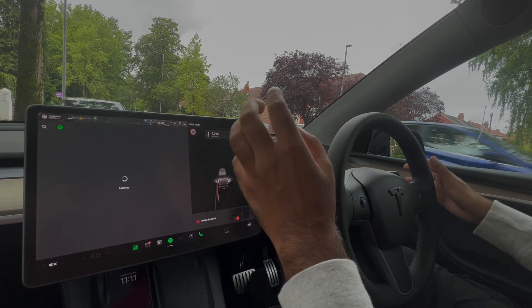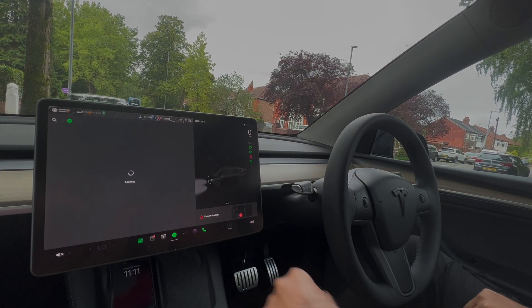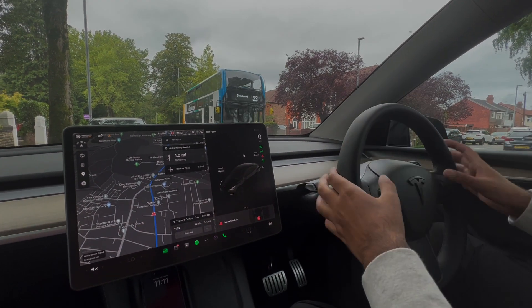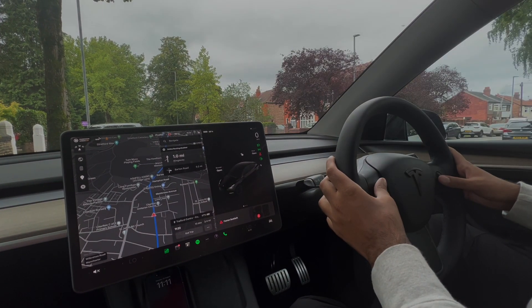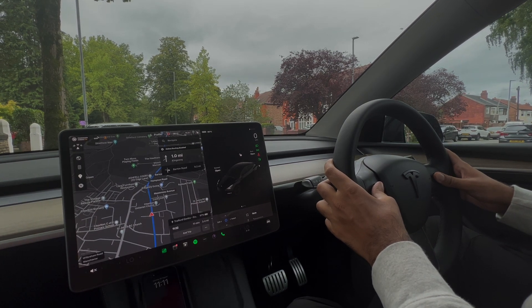In order to fix this issue, put the car in park — press the park button here. The car is now in park. Close that screen, and you're going to reset the car. To do that, hold the two scroll buttons down and just keep holding them.